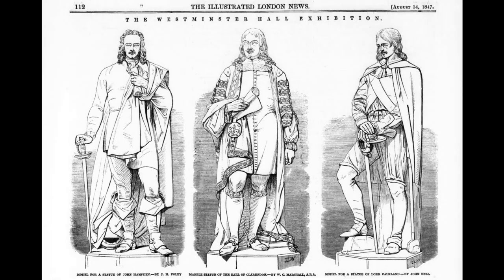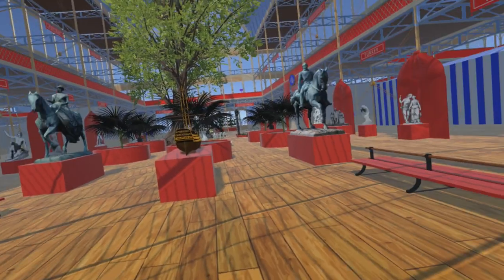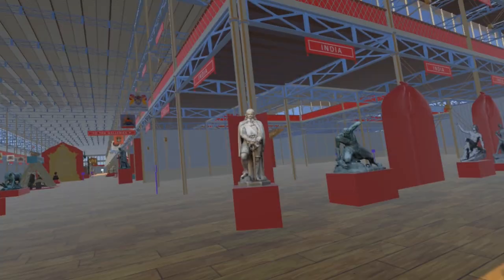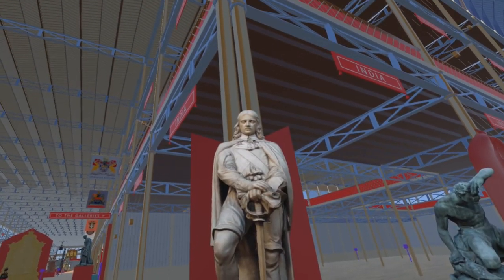Plaster models of these two, along with an unfinished marble of Clarendon, were previously displayed at an exhibition in Westminster Hall in 1847. It is unclear whether the statues of Falkland and Hampton at the Great Exhibition were the plaster models from the 1847 exhibition, or the finished versions which were installed in St. Stephen's Hall a few weeks after the exhibition closed.